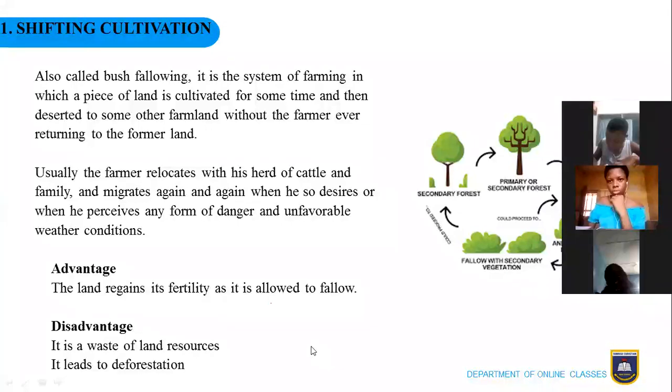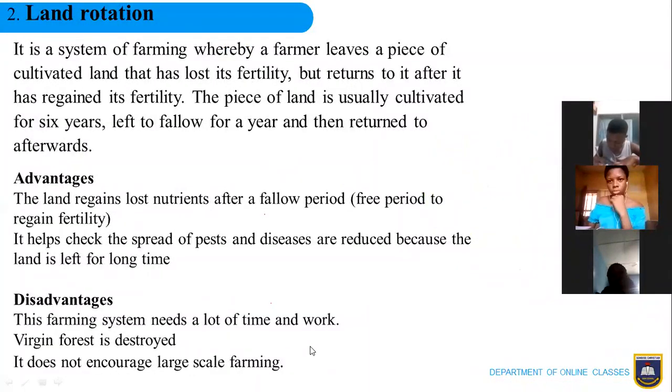Now let's look at land rotation. Land rotation is just like shifting cultivation except that in this case the farmer returns to the farm after the land has regained its fertility. The farmer cultivates a piece of land, leaves it after some time, goes to another piece of land, but returns after the land has regained its fertility. The land is usually cultivated for six years and then left to fallow for about a year before returning to it.